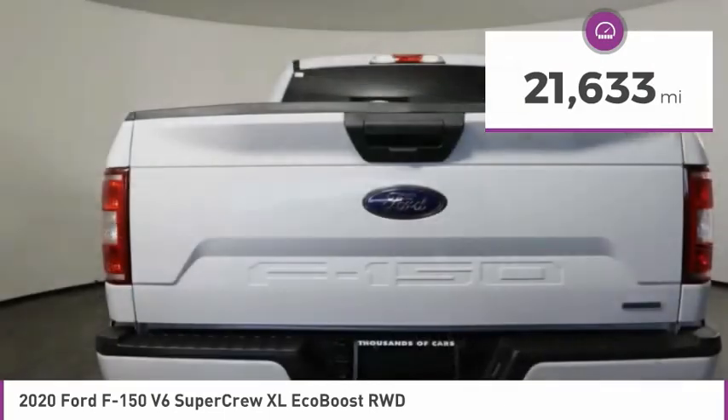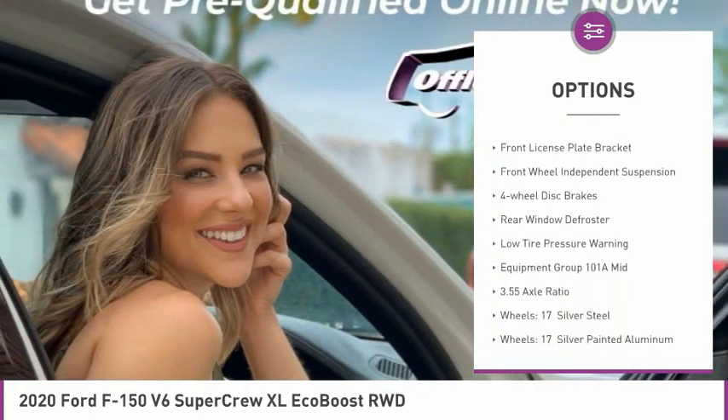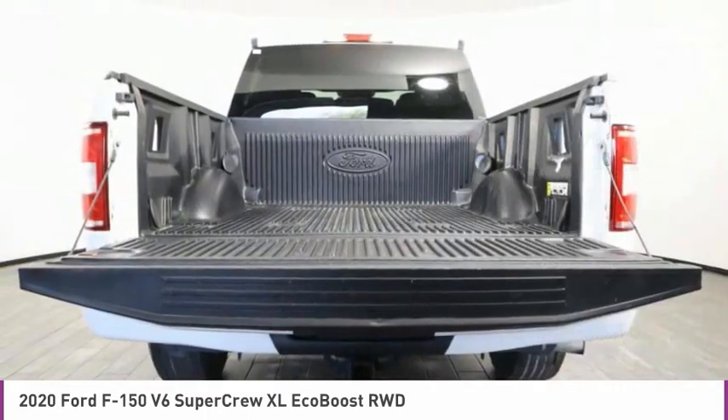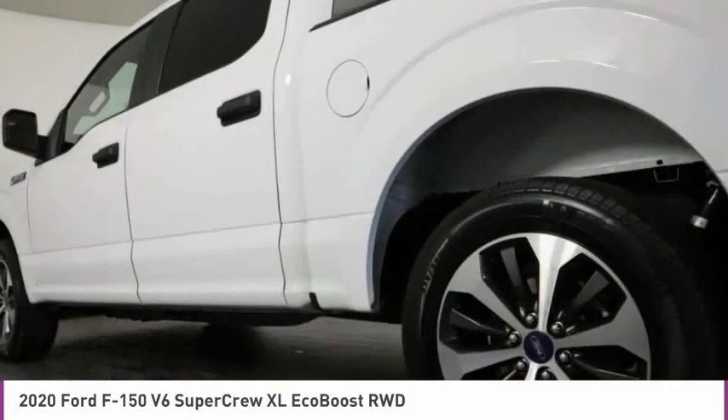Here are some of this vehicle's great options: electronic stability control, brake assist, traction control, rear step bumper, fog lamps, front license plate bracket, front wheel independent suspension, four-wheel disc brakes, rear window defroster, and low tire pressure warning.